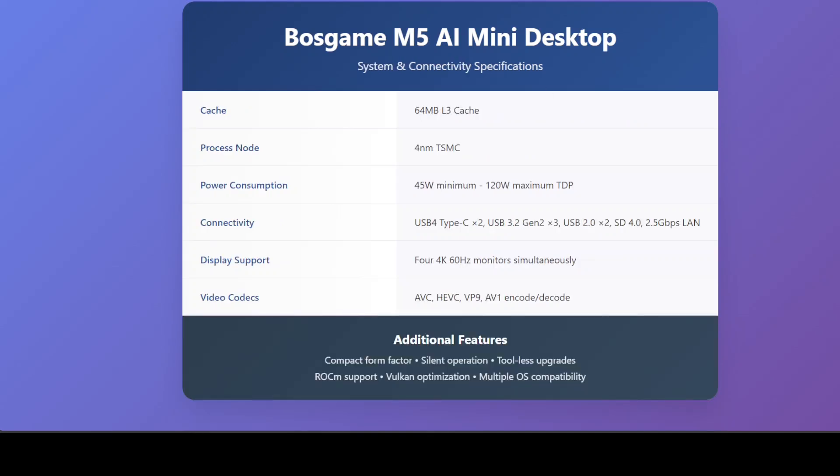For AI model inference, this configuration presents some compelling advantages and notable limitations too. The massive 128 GB of unified memory is the system's strongest selling point, as it can accommodate LLMs or VLMs that would typically require expensive multi-GPU setups or extensive model quantization. Models in the 70 billion parameter range should run quite easily, though inference speeds will likely be more modest than dedicated GPU solutions.